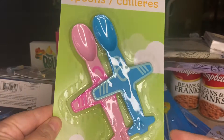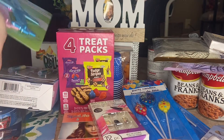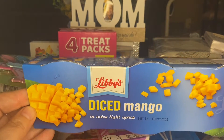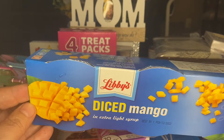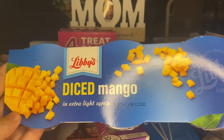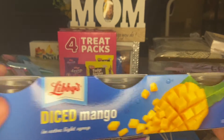I picked up these little airplane spoons for my little grandson Malokai — there's a pink one and a blue one. He'll get those the next time he comes over. I also saw Thrifty Tiffany haul these diced mangoes and had to find them — I want to make mango salsa. This is Libby's brand with three four-ounce cups in the pack. I picked up one of those.